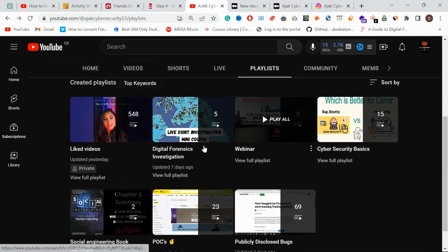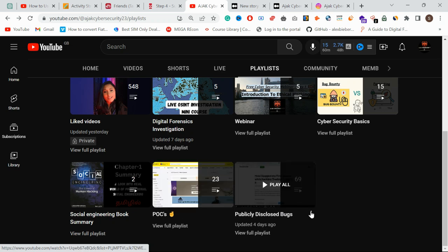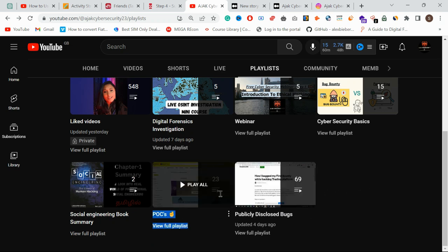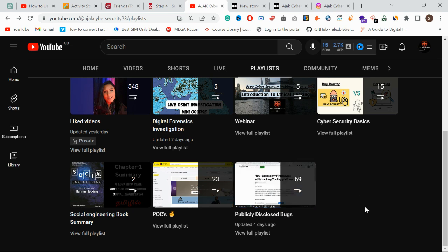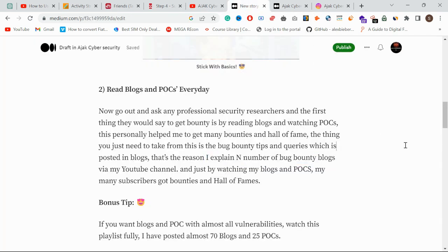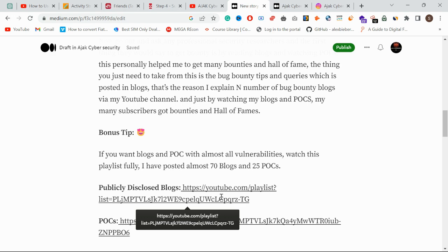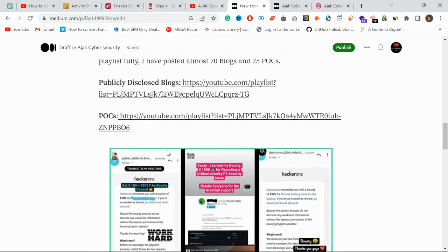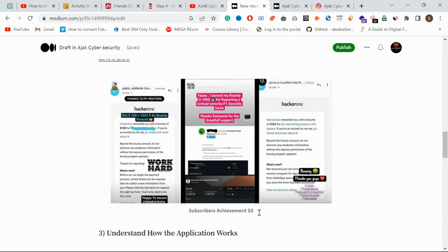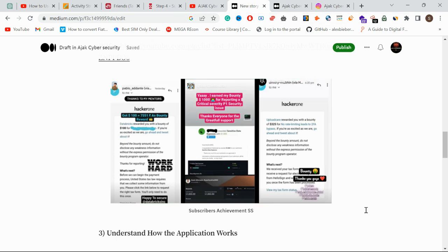Check out two playlists on the channel: 'Publicly Disclosed Bugs' and 'POCs' — almost 70 videos total. If you watch these, I'm pretty sure you will get a hall of fame or even bounties. Many of our subscribers and members have already gotten bounties and hall of fame recognitions just from watching these couple of playlists.